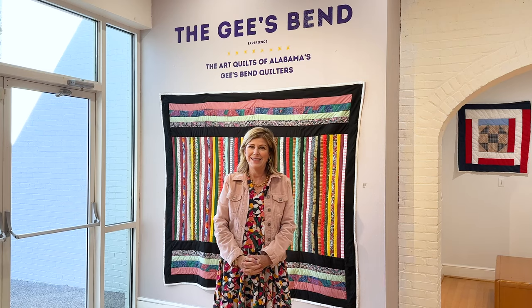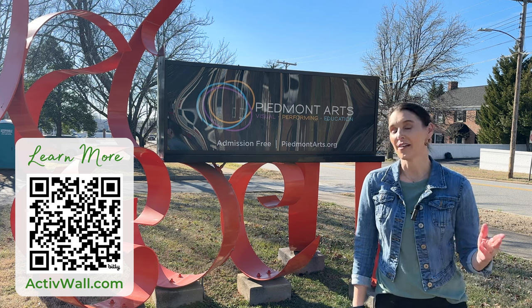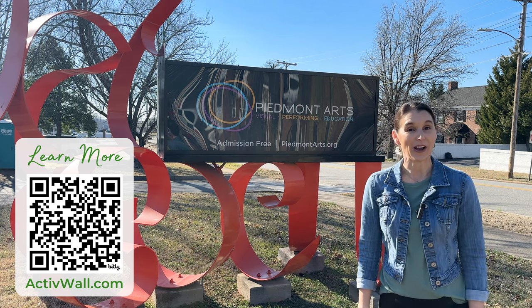Piedmont Arts is free and open to the public Tuesday through Saturday, 10 to 5. For more information, please visit us at piedmontarts.org. Hope to see you soon in the galleries. For more information about Active Wall systems and our custom folding doors, visit activewall.com.